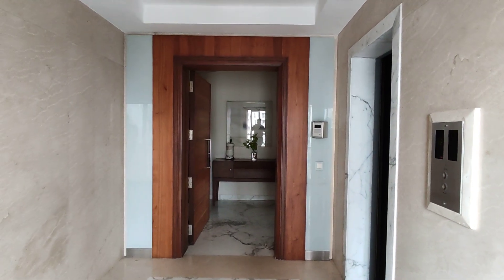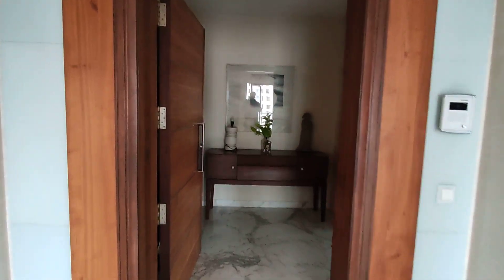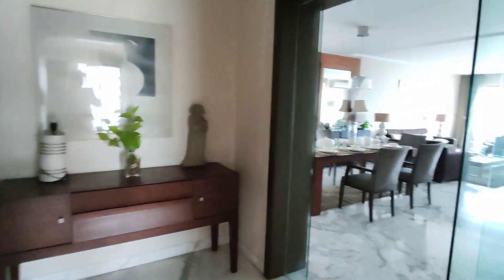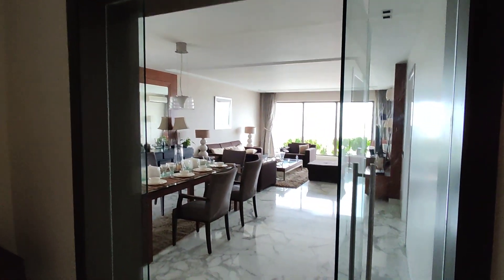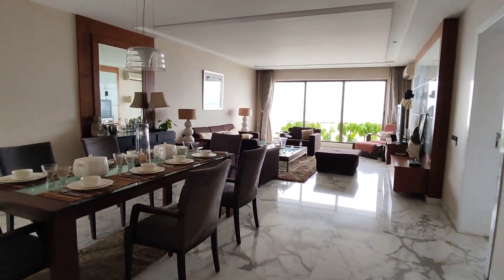Hi viewers, today we are entering Soham Premises. The Soham apartment is based at Valkeshwar, which is the prime property, prime land parcel in Mumbai. Valkeshwar is also home to the governor of the state.